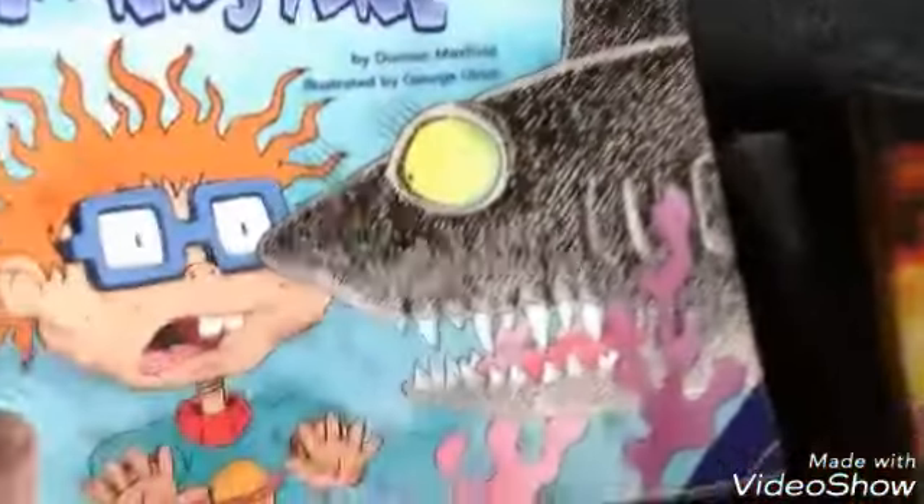Now we go on to my books. We have Kenan and Kel Summer Vacation, Secret Role of Alex Mack, Cleanup Catastrophe, Rugrats The Perfect Formula chapter book, Good Burger To Go, SpongeBob Deep Sea Driving, Rugrats Where the Sharks Are, and Rugrats The Turkey Who Came to Dinner. And here's a fan art that one of the fans made me on Facebook.